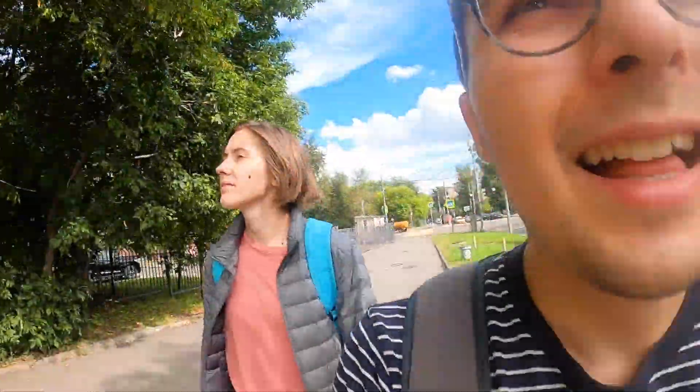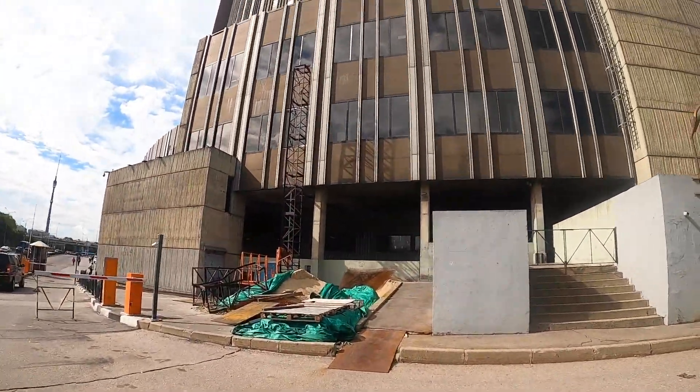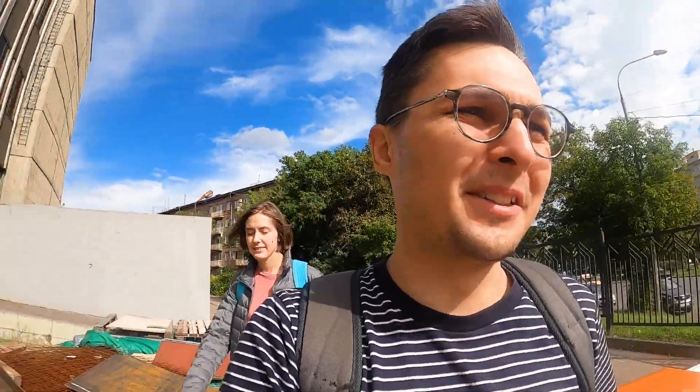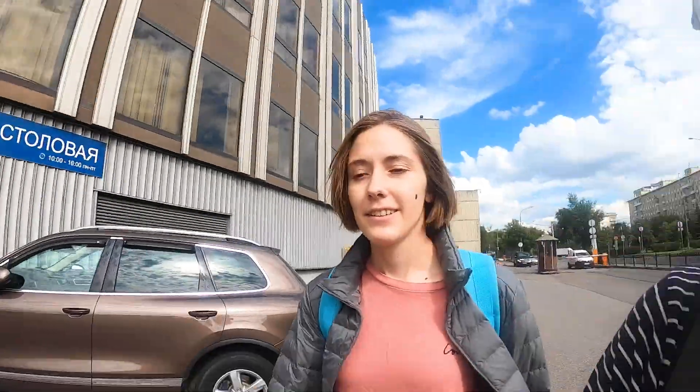If you ever come to Hotel Cosmos, that's probably not the side you will see — so we'll show it to you. Some constructions still go around — it's all made out of metal and plastic, so kind of modern but not really. It was actually modern back in the 80s, but now it's extremely outdated. And as our tourists have told us, it's not outdated in a romantic way — it's not vintage, it's just old. But they have a Thai Spa and a Stolovaya — a canteen.